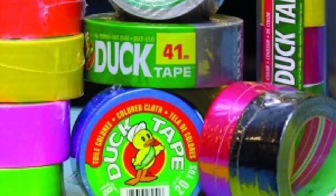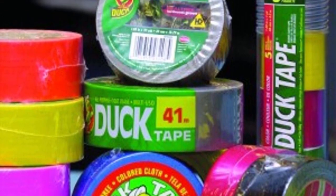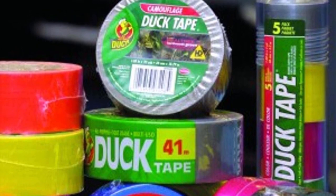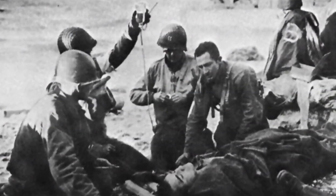But most of us have probably never given a thought to how duct tape came to be and how its invention was for a very different purpose on the battlefields of World War II. The idea for what became duct tape came from Vesta Stout, an ordnance factory worker and mother of two Navy sailors who worried that problems with ammunition box seals would cost soldiers precious time in battle.